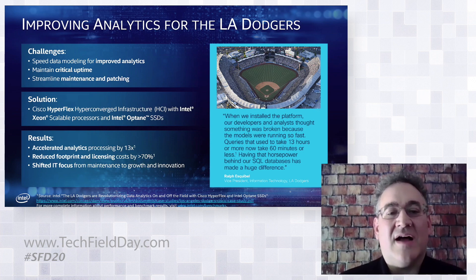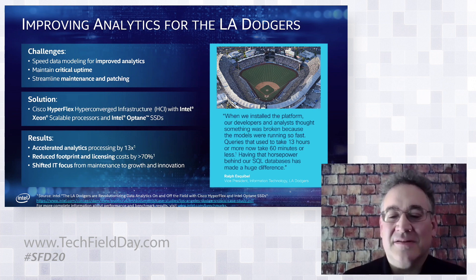They saved footprint and licensing costs improved by 70%. Their analytics models used to take 13 hours to run and are now taking 60 minutes or less. Their CTO, Ralph Escobal, said they thought it was broken because they didn't think this was possible — they thought they were getting errors on their models. They checked repeatedly, and every time it came back robust. It's a huge performance improvement. They always have that capability on demand and can now shift IT resources to focus on growth and innovation. They're at the top of the National League West right now.